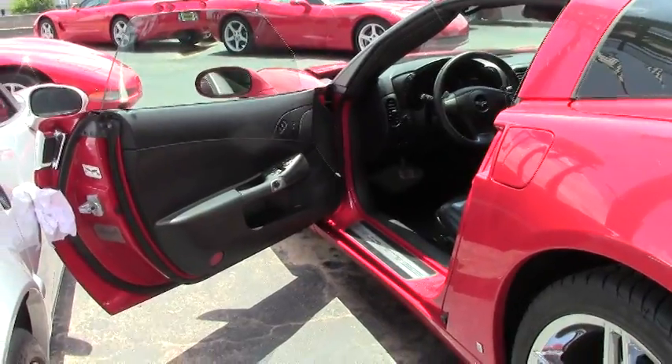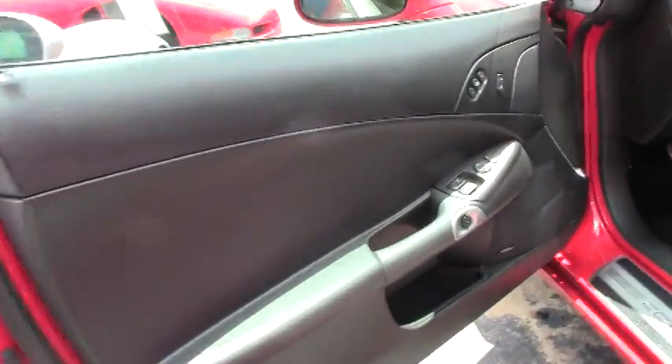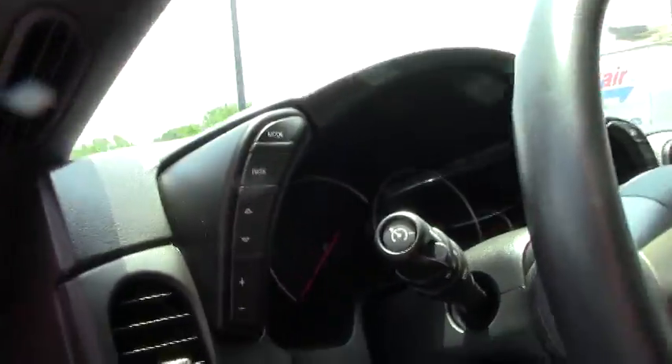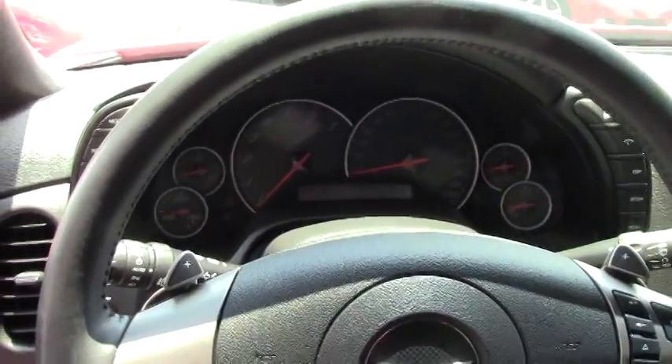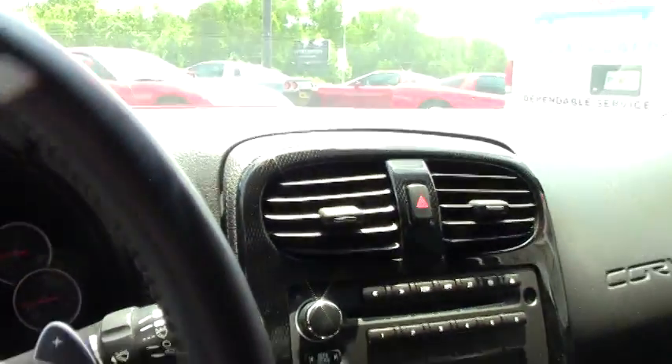Let's take a look at the inside of this 2008 Corvette. It is a six-speed automatic paddle shift with heads-up display, Bose CD stereo, XM, MP3, in-dash changer. It's also got dual power heated sport seats with airbags.